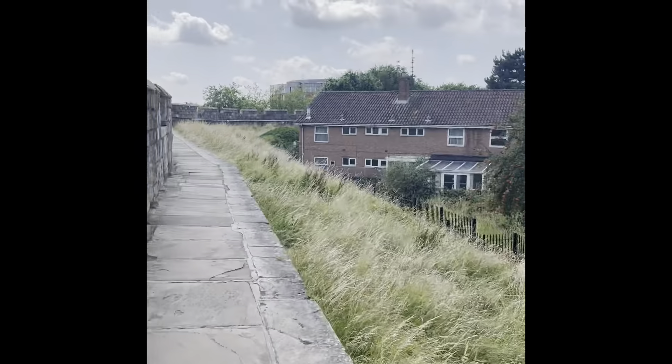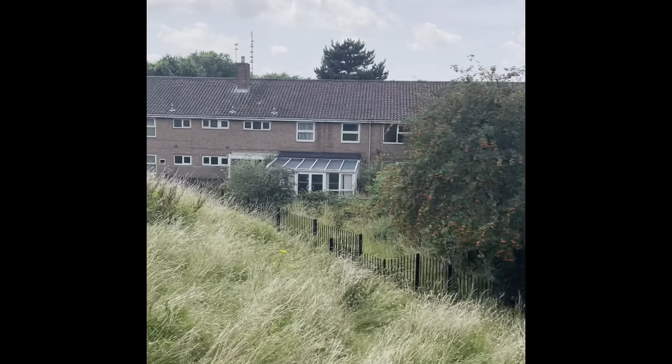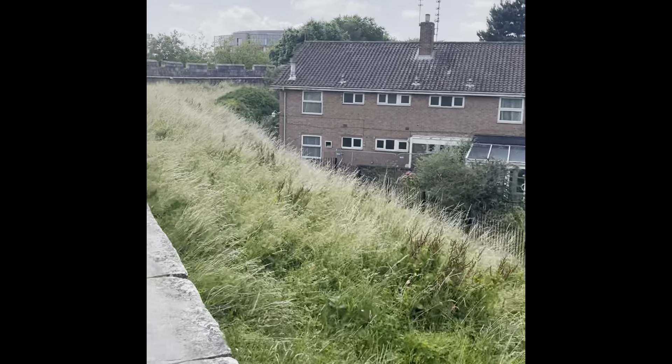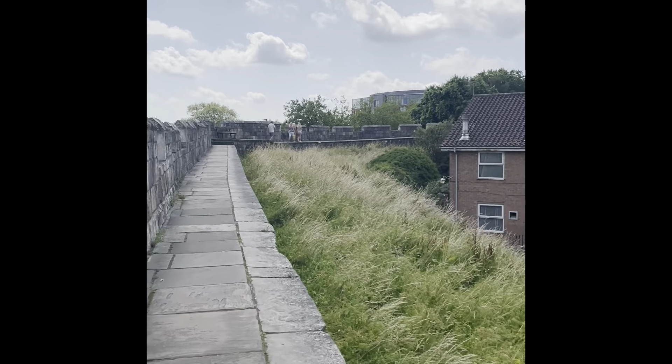The grass needs cutting. These are actually disused — abandoned, by the looks of things — which is why it's all overgrown, but the ones around the corner are actually lived in.